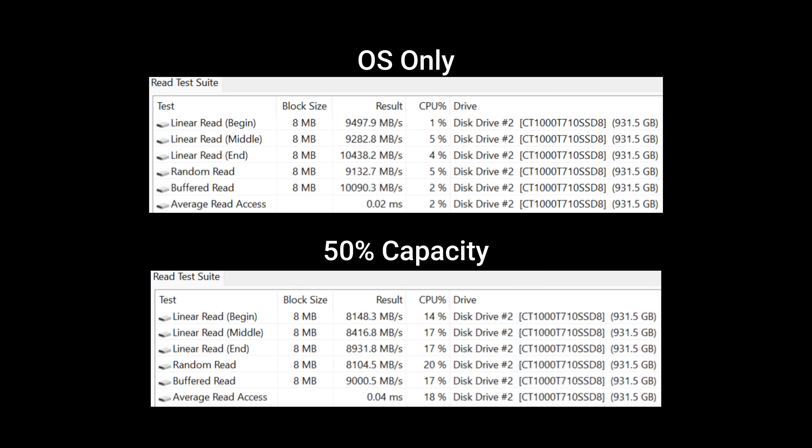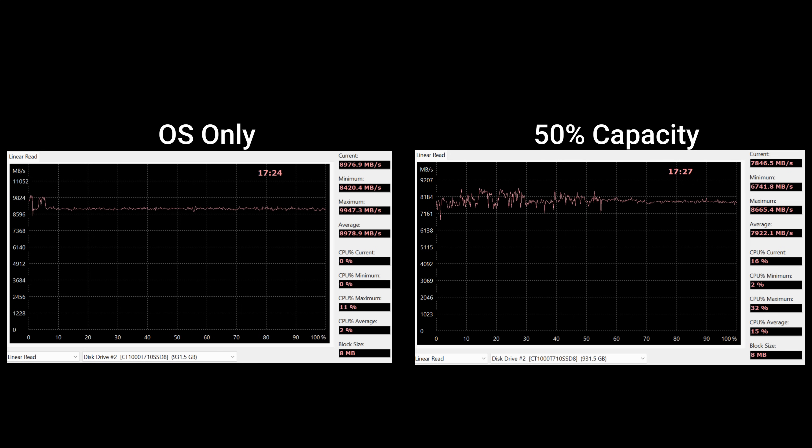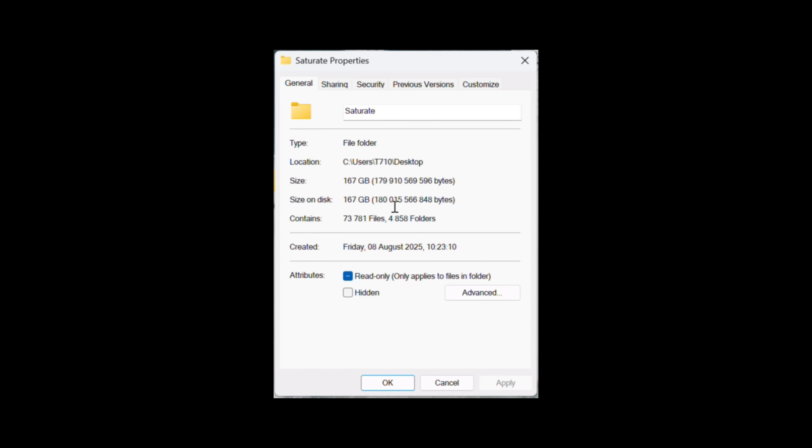Looking at the read test suite in ATTO, the disk did have to work a little harder at 50% capacity. For random read it was pretty much the same at both zero and 50% fill. For linear read it did struggle slightly at 50%, and the average read access time went from 2 milliseconds to 4 milliseconds.